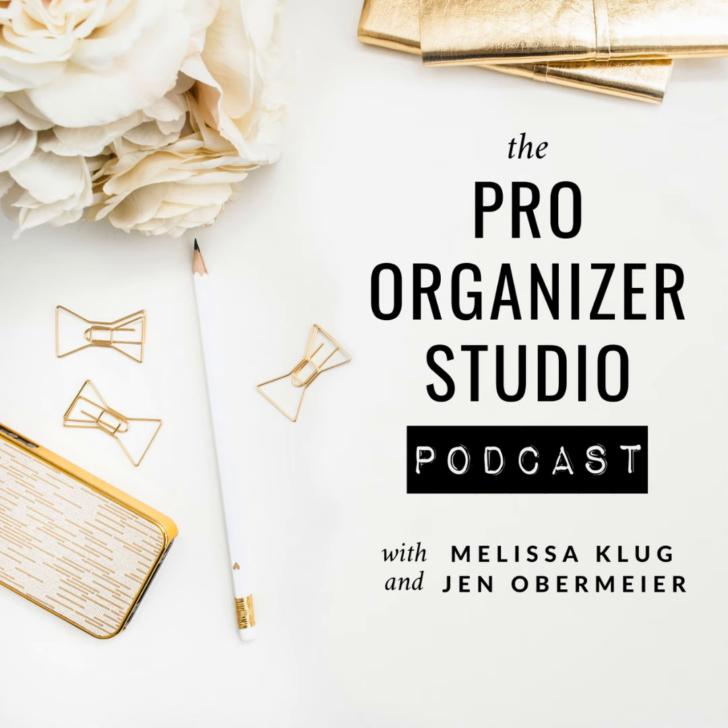Before we start, I just want to remind everyone that our Organizing Essentials course is open for enrollment. You can go to the show notes or to ProOrganizerStudio.com and click Courses. This is a course that came straight from my heart — it's all about organizing in clients' homes. Everything from how do you deal with a difficult client to how do you deal with a client that has boxes from floor to ceiling, how do I do paperwork, how do I do a kitchen — all of that. We talk about client psychology and so many things. The bonus is that we have a Zoom once a month.